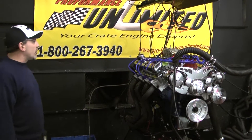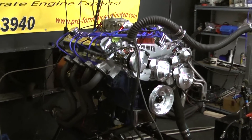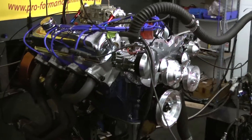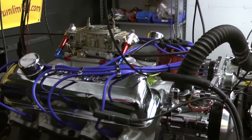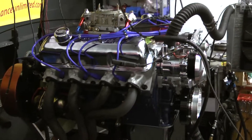What we have here this morning is one of our big block Fords. This happens to be a 434 cubic inch FE motor. We're running a mechanical roller cam in this engine. Here at Performance Unlimited, we dyno-proof all of our engines.